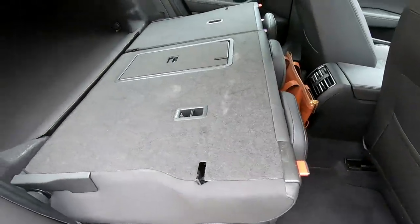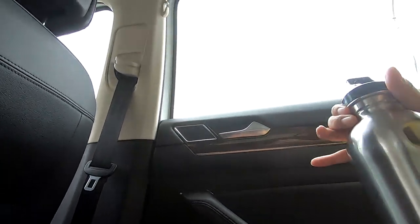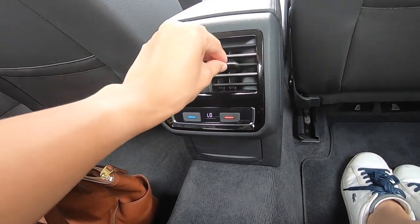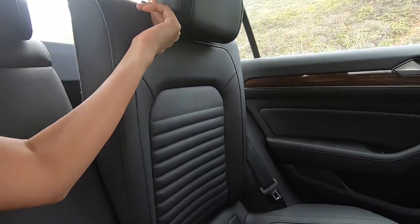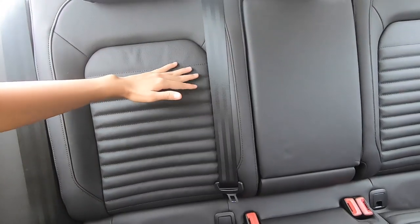Heading to the back — the side compartments front and back can fit a whole large bottle, which is nice. For the rear climate control, you can only adjust the temperature — nothing else. There's one power socket at the back and ISOFIX mounts on both rear seats. The interior design language continues to be very horizontal.